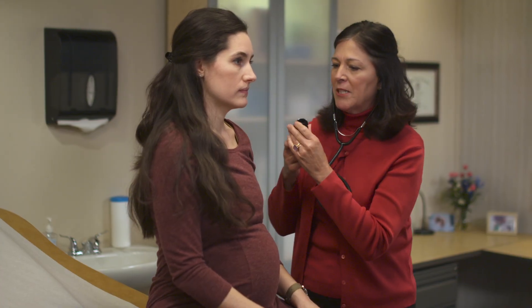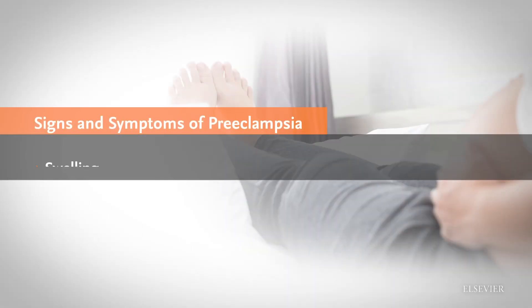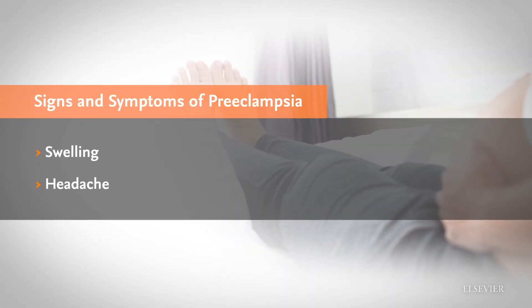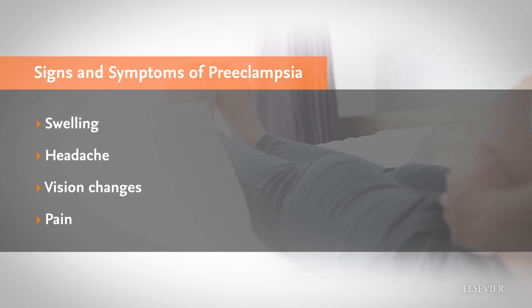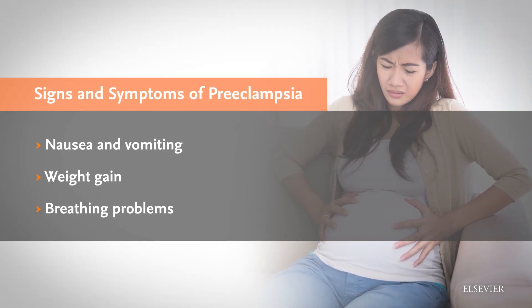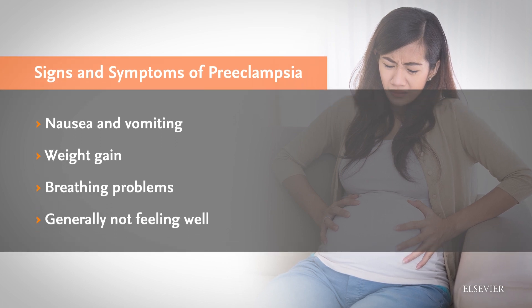Some women have no signs other than high blood pressure to indicate they may have preeclampsia. Others may experience swelling of the face or hands, headache that does not go away, changes in vision, pain in the abdomen especially in the upper right quadrant, nausea and vomiting, sudden weight gain, problems breathing or chest pain, or you may just not feel well and not know why.